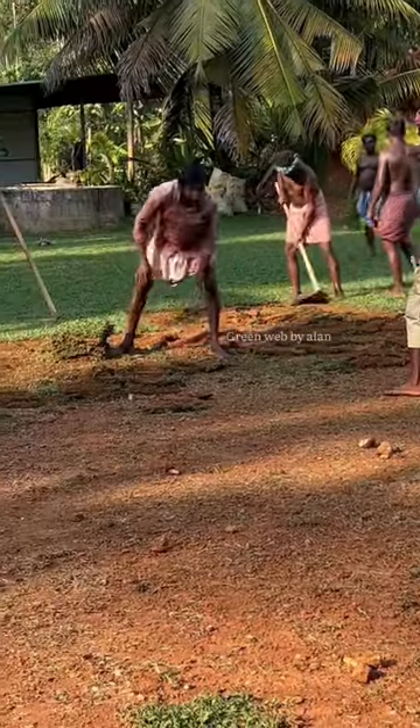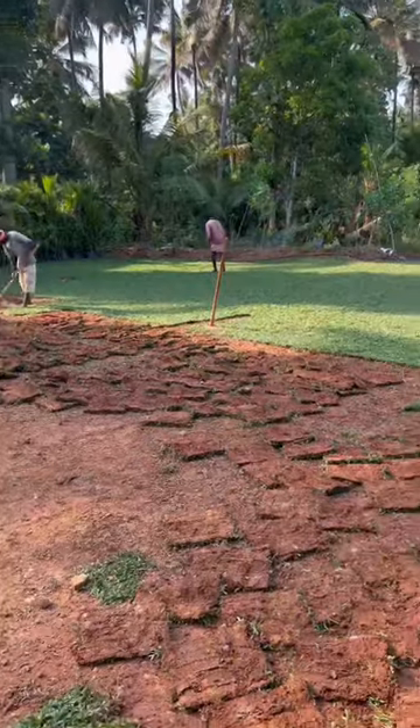Mexican grass will continue — we have a lot of Mexican grass. The dwarf monto grass requires a lot of maintenance, and its growth is slow.